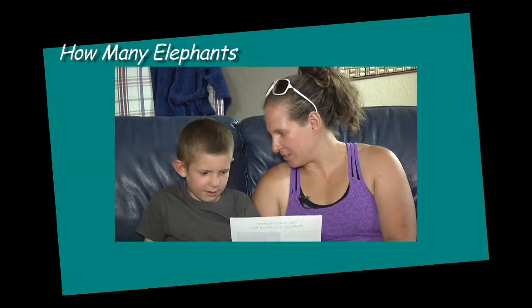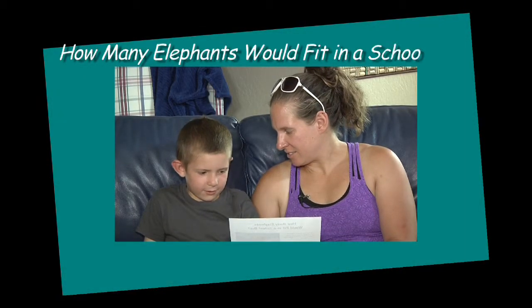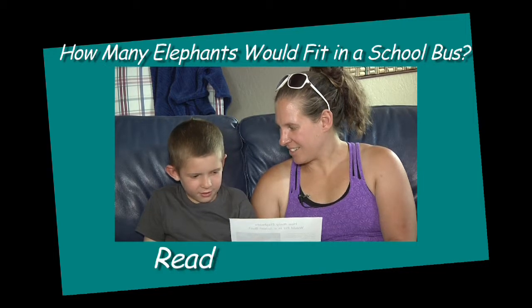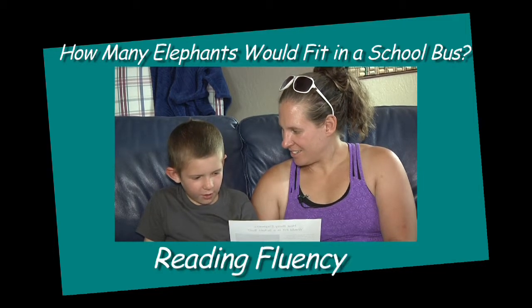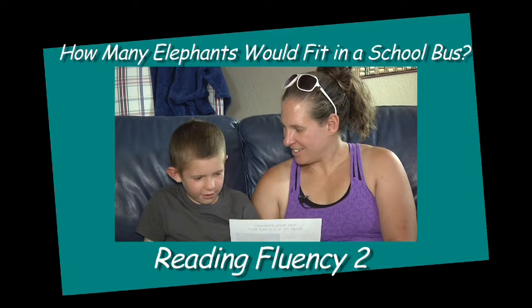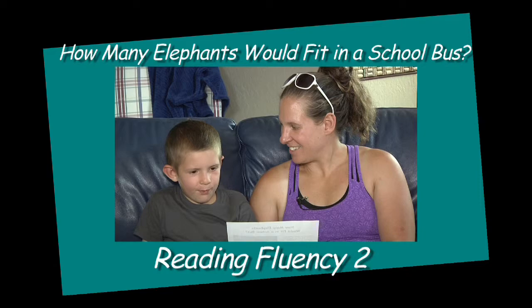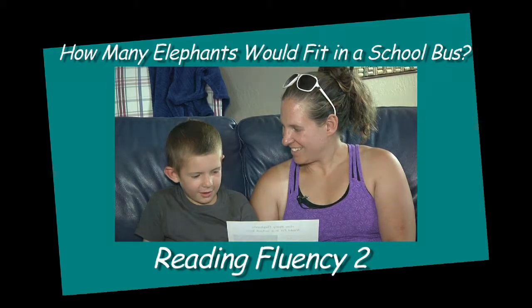What else do you think you know about elephants? They have long trunks — they suck up water in their trunk and then spray it into their mouth. They take baths or showers with their trunks.